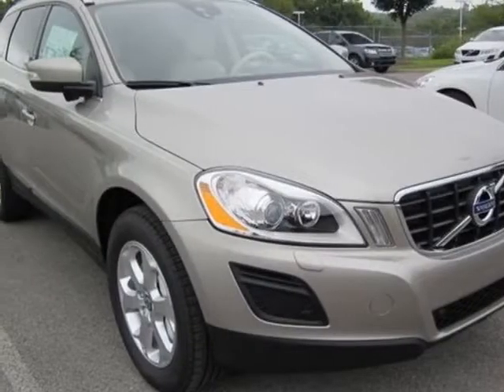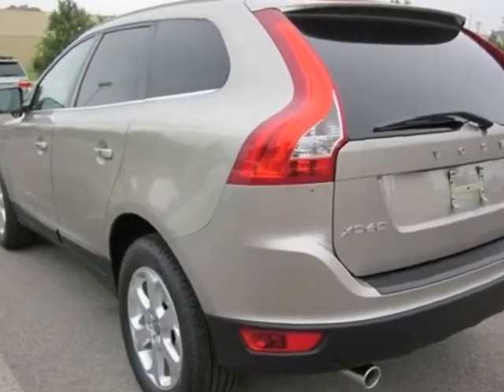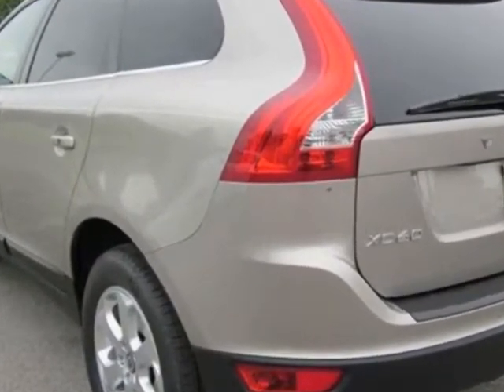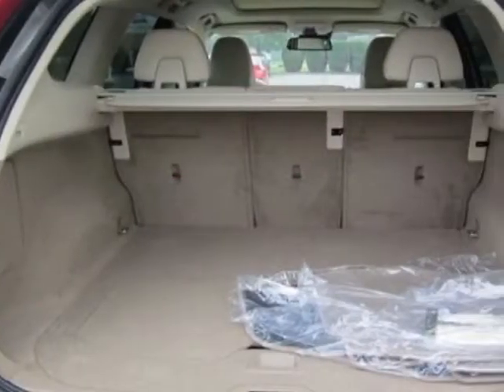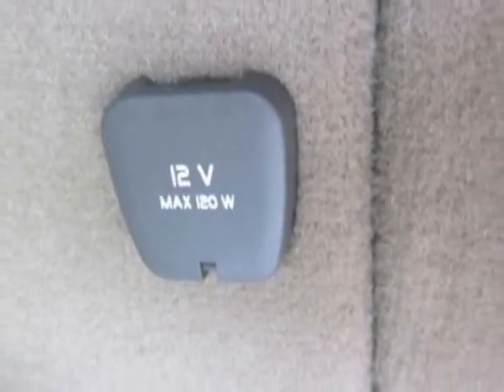Take a look at this new 2013 Volvo XC60. For your protection, this vehicle has a full factory warranty. This XC60 boasts a 3.2-liter engine and has a 6-speed automatic transmission.